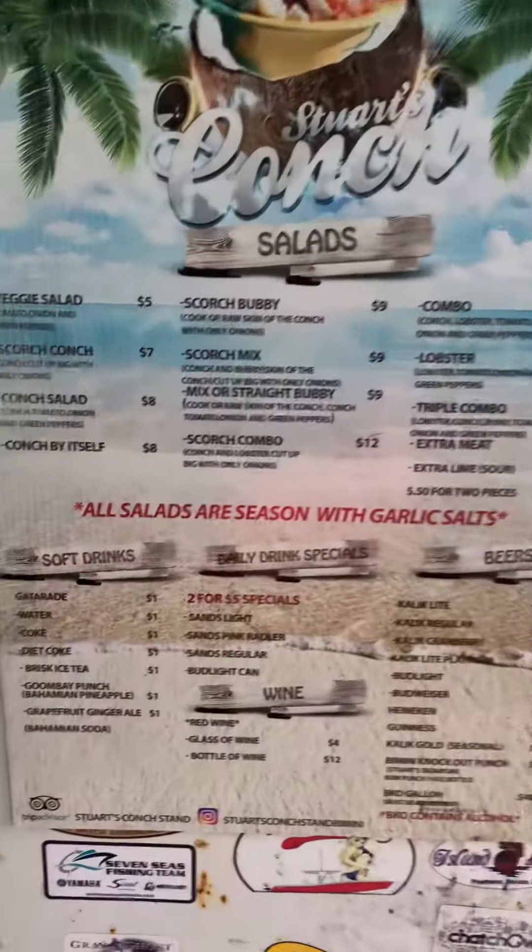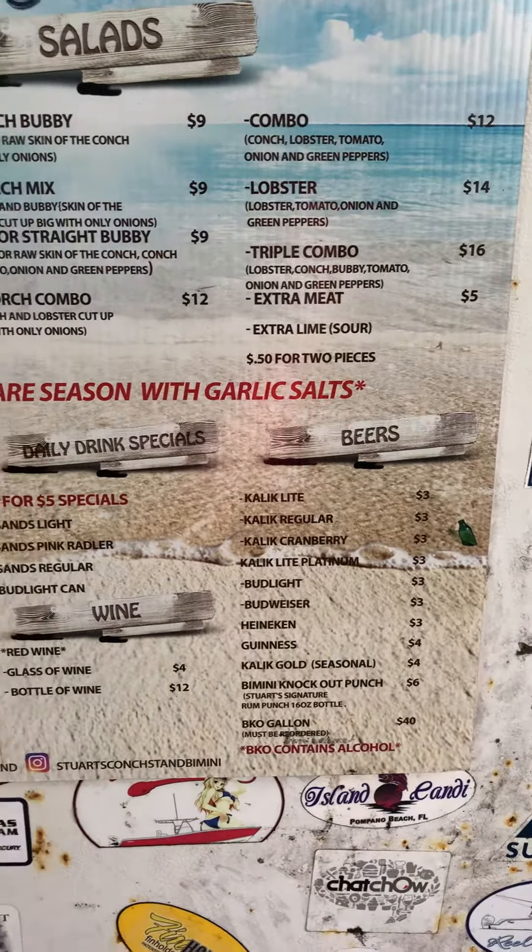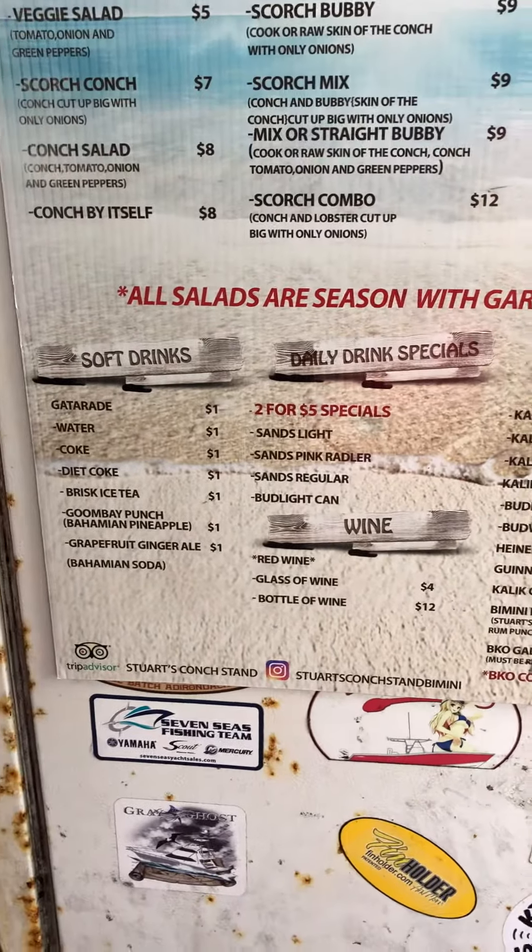Here's their menu. We really, really like the lobster and the combo and the original. They've got all kinds of drinks on offer too.